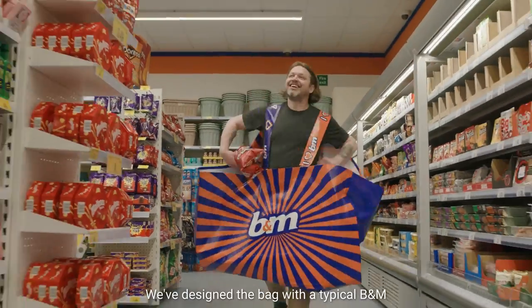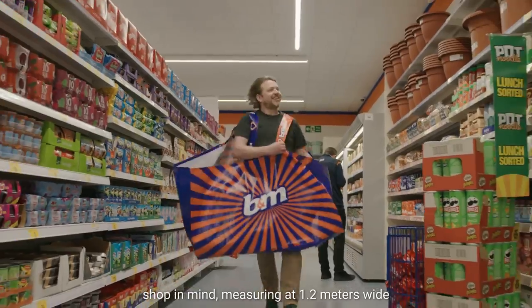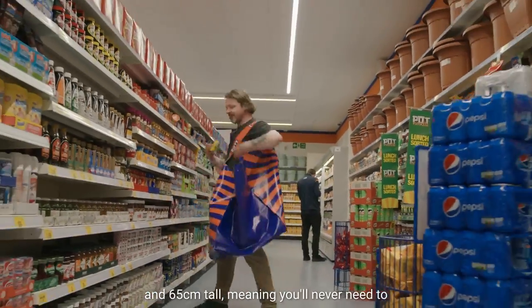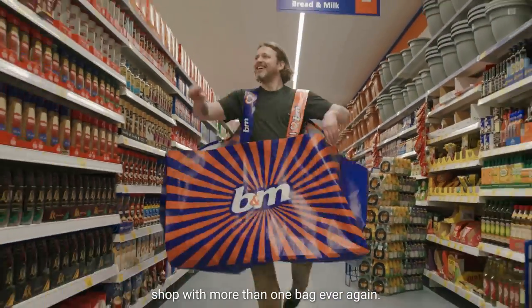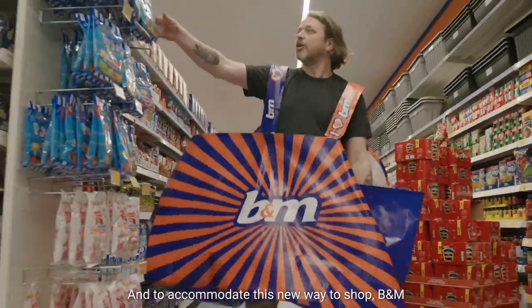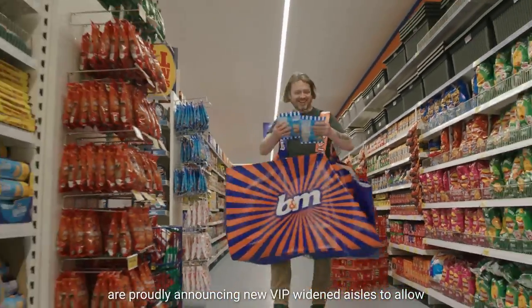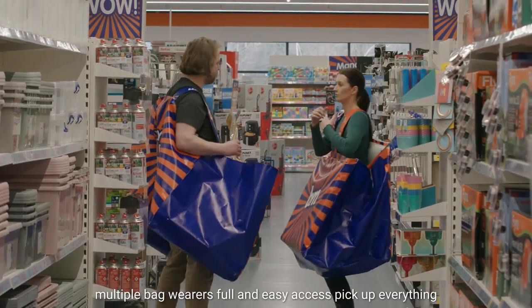We've designed the bag with a typical B&M shop in mind, measuring 1.2 meters wide and 65 centimeters tall, meaning you'll never need to shop with more than one bag ever again. And to accommodate this new way to shop, B&M are proudly announcing new VIP widened aisles to allow multiple bag wearers full and easy access.